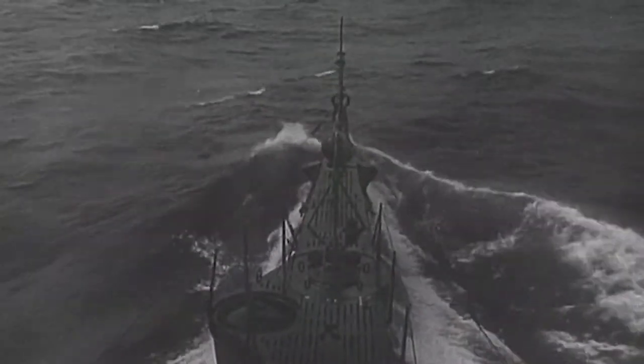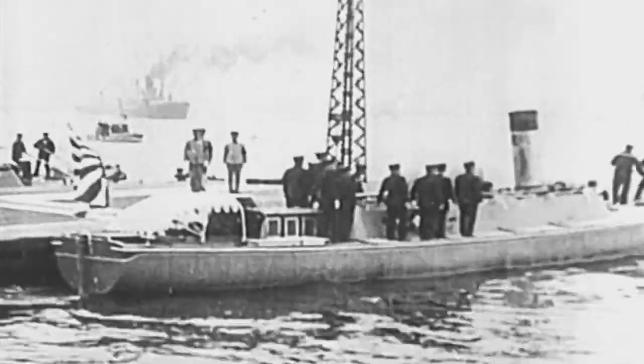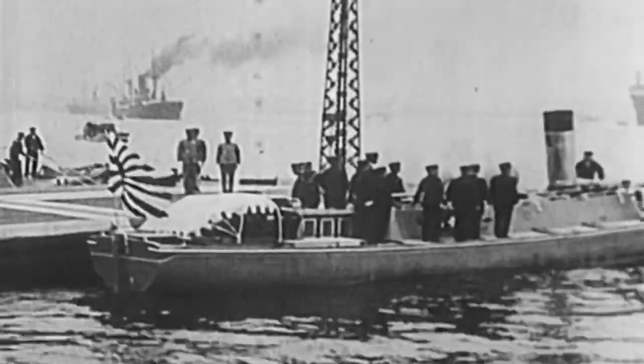However, in the 1930s, the U.S. became more preoccupied with growing geopolitical tensions in another part of the globe. The fleet submarine was developed through the 1930s basically to combat the Japanese threat in the Pacific.